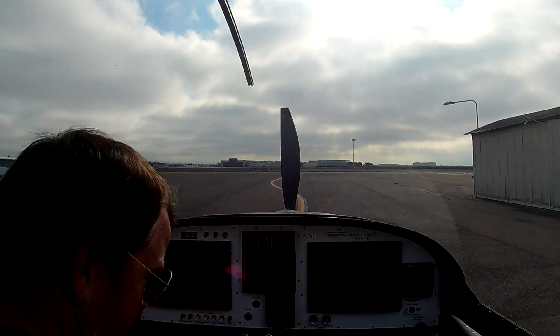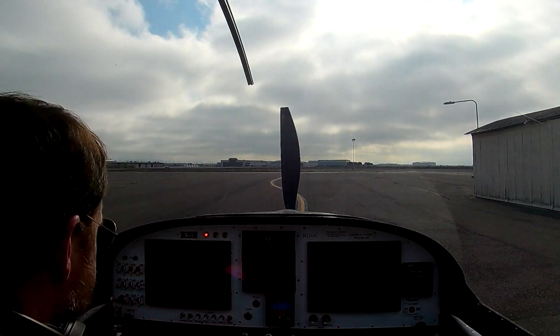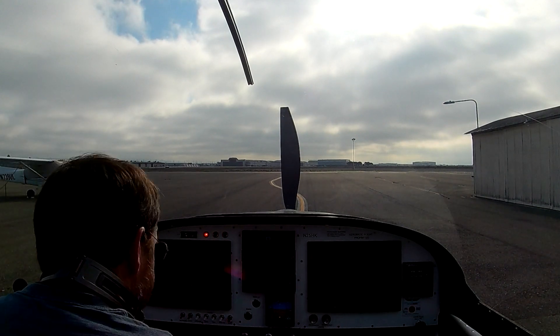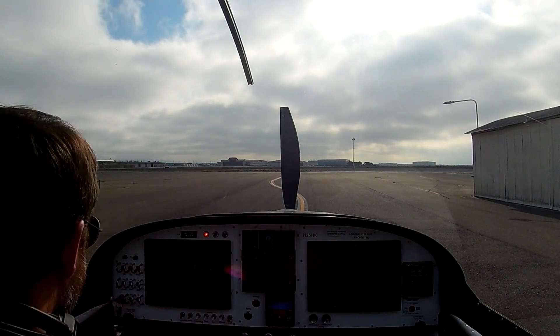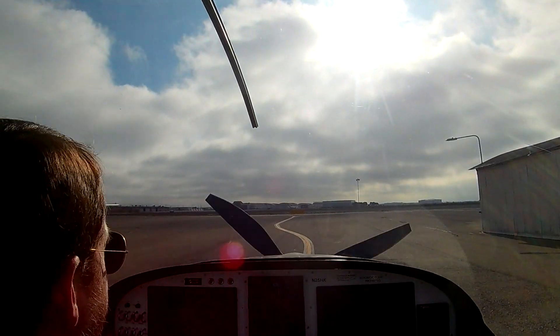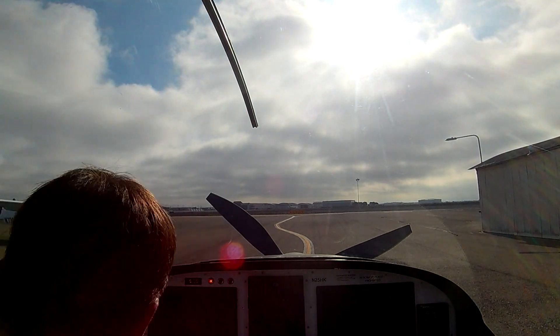Hi everybody! You join me for the first cockpit video — well, it's not the first cockpit video, but it's the first cockpit video where we're going to do something authentic. In today's video, we're going to do a couple of aborted takeoff tests, also known as fast taxi testing.